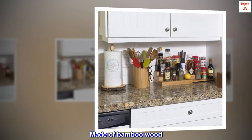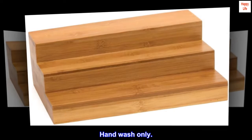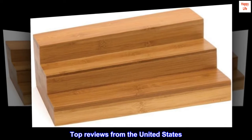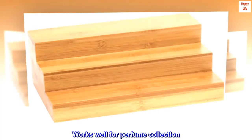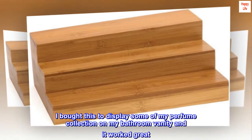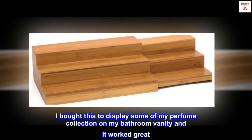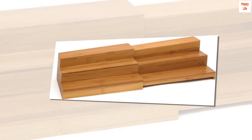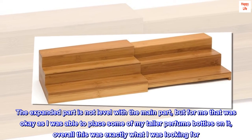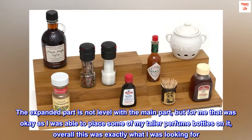Made of bamboo wood, no assembly required, hand wash only. Top reviews from the United States: Works well for perfume collection. I bought this to display some of my perfume collection on my bathroom vanity and it worked great. I like how it can expand out. The expanded part is not level with the main part, but for me that was okay as I was able to place some of my taller perfume bottles on it.